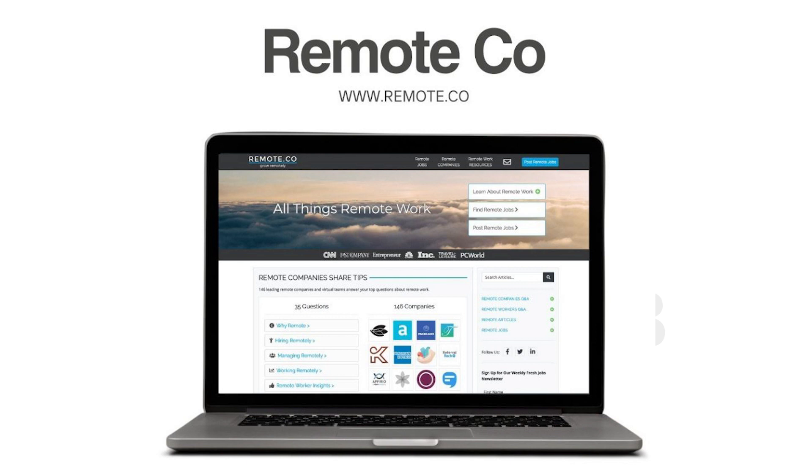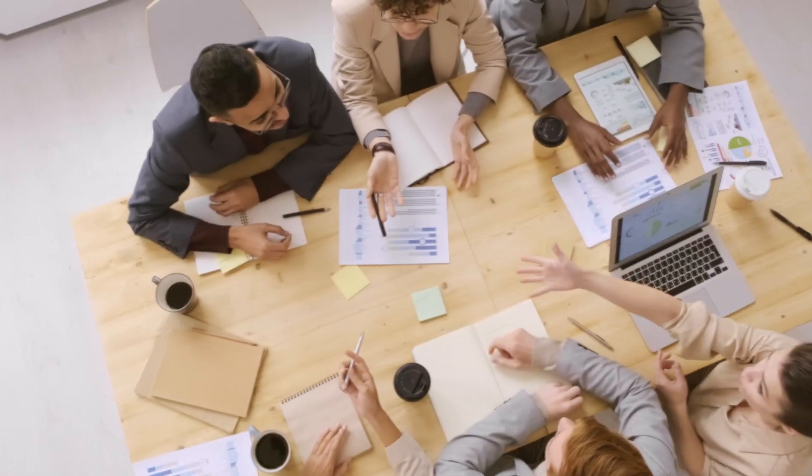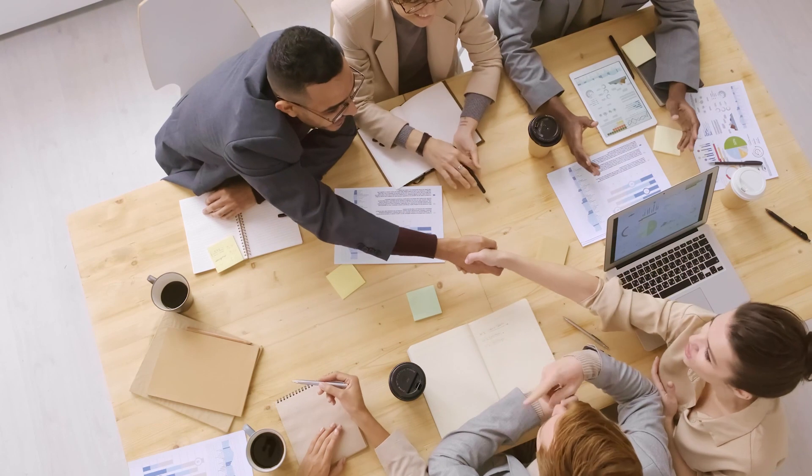Remote.co is a website that connects job seekers with remote job opportunities. It features a range of remote job listings across different industries and job types.